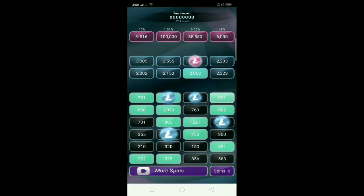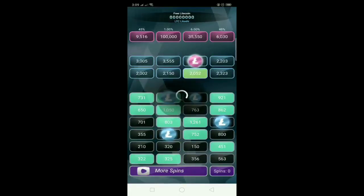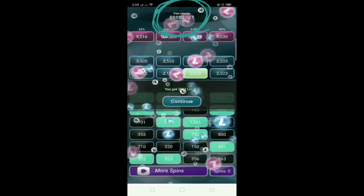If you get tired of watching ads or playing, you can press the green-colored boxes. Just choose the highest value — for example, I pressed the one showing 2,052 litoshi and hit claim. 2,052 litoshi claimed! Then press the bell icon on the top.